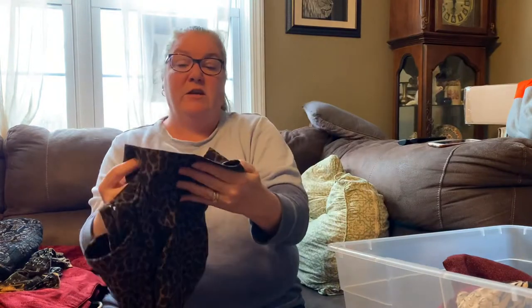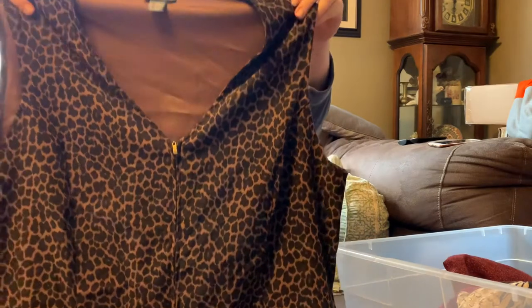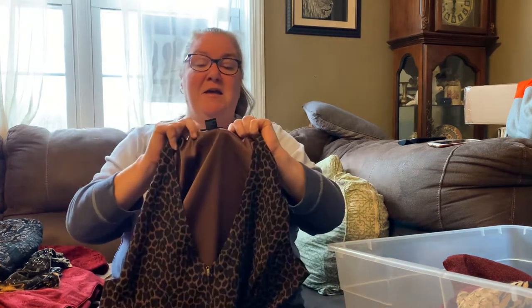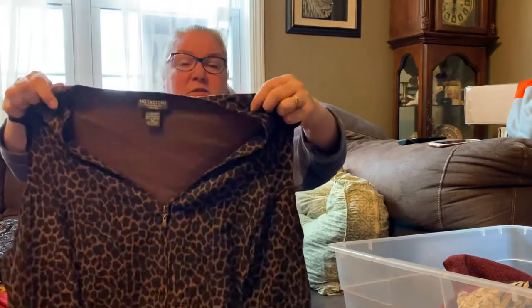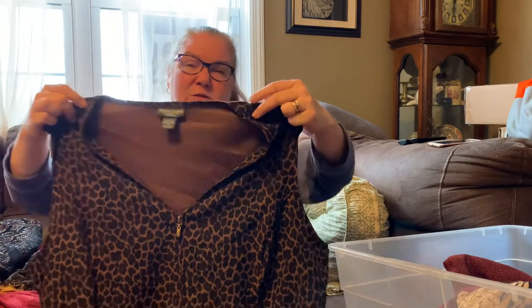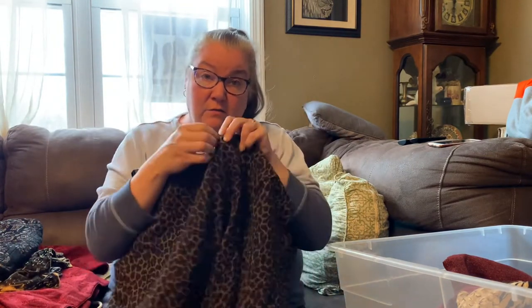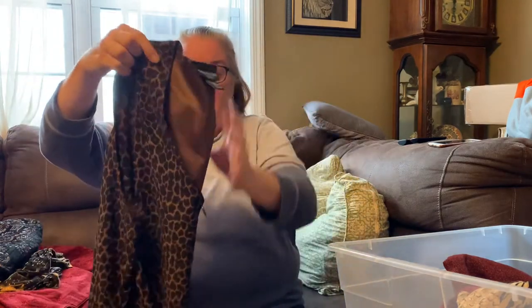And then another vest — this is Notations, which is a brand I remember from when I was younger, sold at places like Belk. This is size 3X. It kind of feels almost suede but it's definitely polyester. It's got a nice heavy metal zipper, really good shape with no stains, and animal print always seems to be good because there's always people that like animal print.